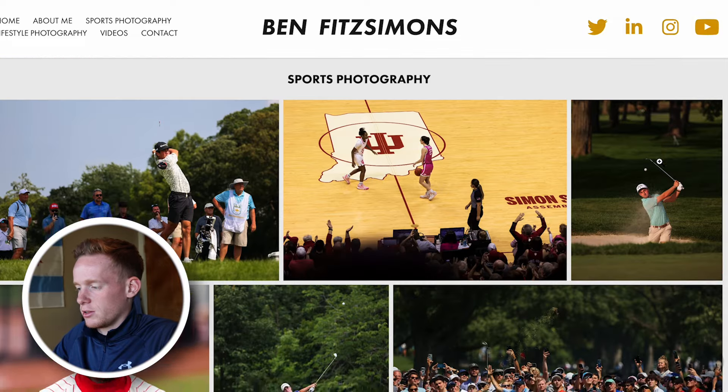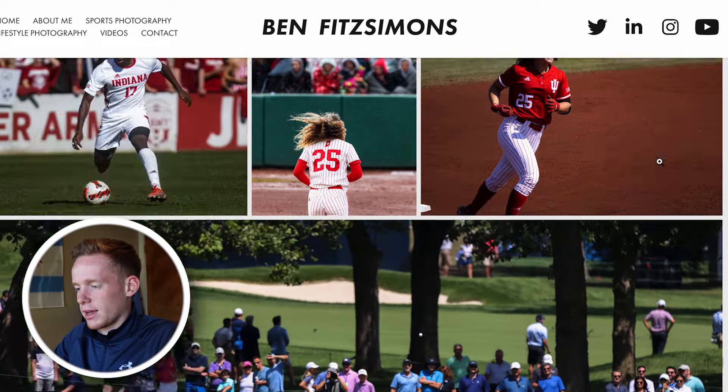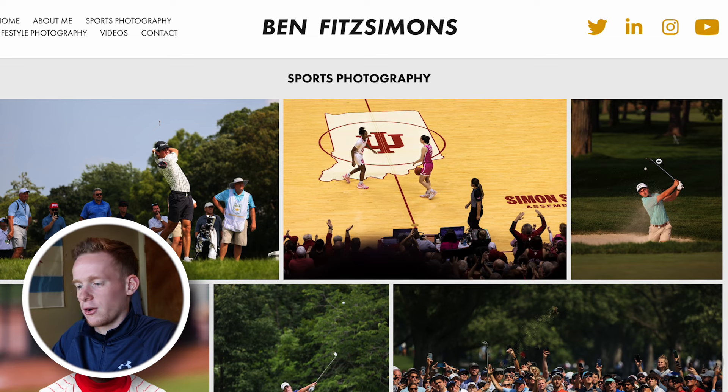So there are so many images that I could have chosen, but just a ton of fantastic lessons that I took away. I hope to continue photographing these golf events and getting some more absolute beauties in the future.